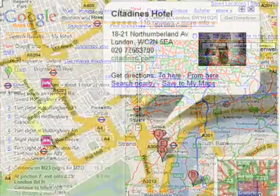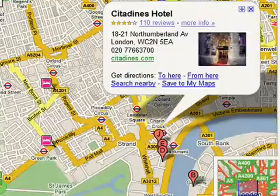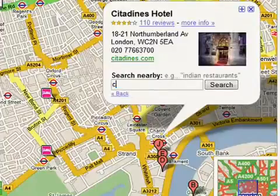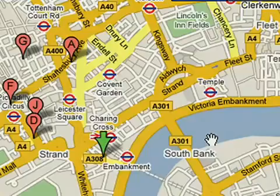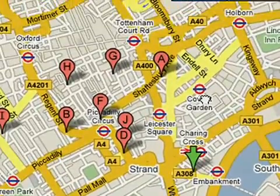You can also find nearby businesses like restaurants, dry cleaners, museums and more by clicking on search nearby in the info bubble. Enter the type of place you're looking for in the search box and click search. The original place near which your search will be marked with a green arrow, and your search results will appear around it, making it easy to visualize your destination.